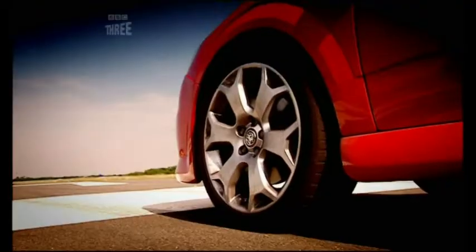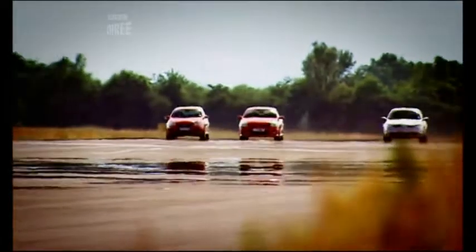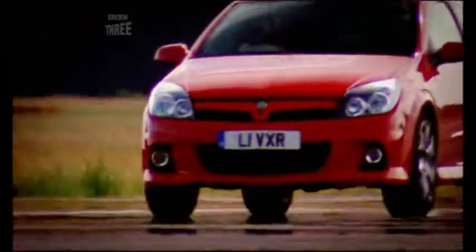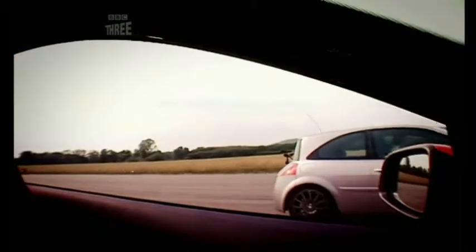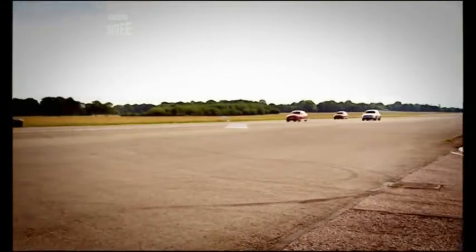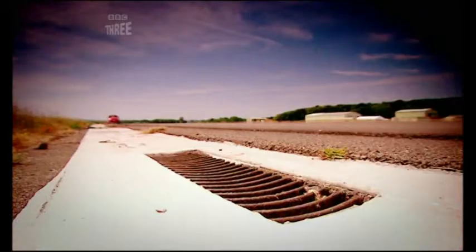And the Astra isn't just a pretty face, either. All these cars have turbocharged 2-litre engines. They're all the same size, and they all weigh about the same. But, though all the animals are equal, the Vauxhall is more equal than the others. And that's because its engine churns out 240 brake horsepower — that is 20 more than the Renault, and 40 more than the Golf. As a result, it'll hit 60 in 6 seconds, and unlike the others, it'll sail way past 150.